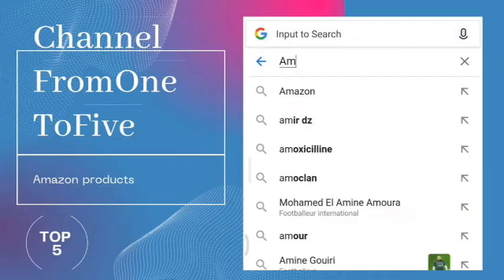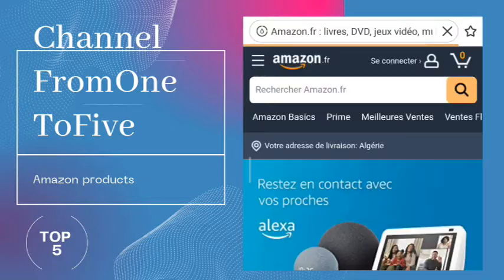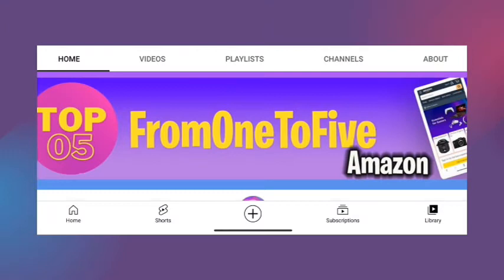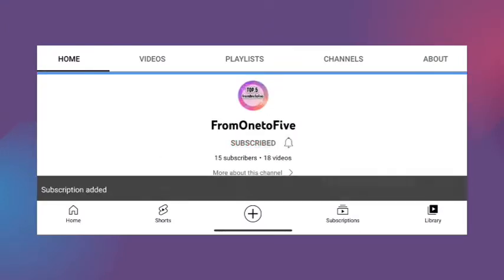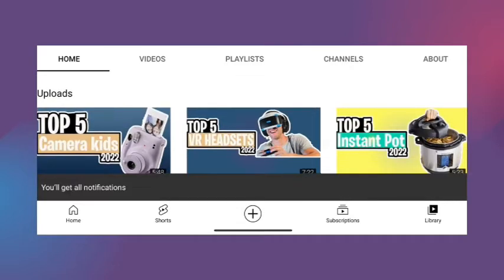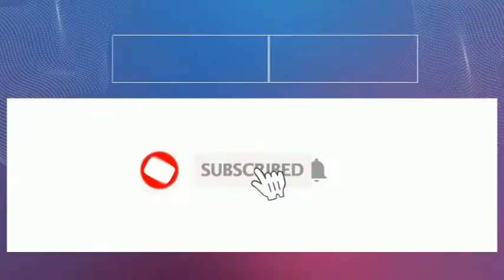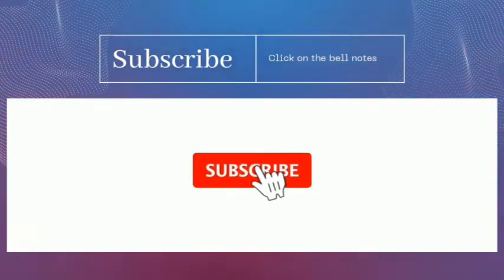Hey, what's up guys. In today's video we are listing the top five best computer speakers in 2022. Through extensive research on Amazon products, we have put together a list of options that meet the needs of different types of buyers on our channel. From one to five, we've got you covered. Check the description box down below, don't forget to like, subscribe, and hit the notification bell.